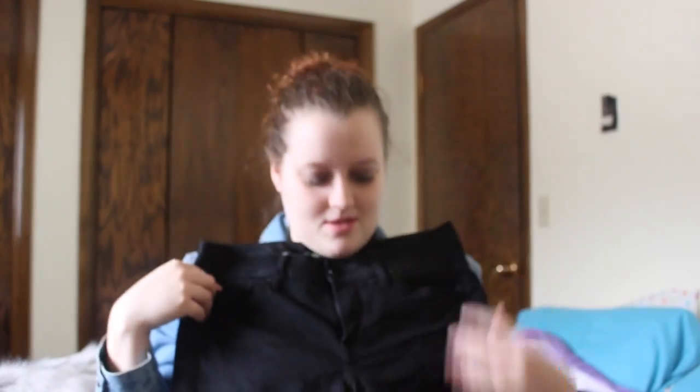The next pair of jeans I got from TJ Maxx were Calvin Klein black skinny jeans. They are so comfy, they're high-waisted, and they are perfect. They give you a sleek look because there's no holes in them. You can dress them up, dress them down, dress them however you want, which is awesome.